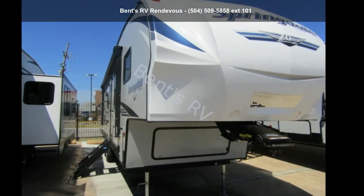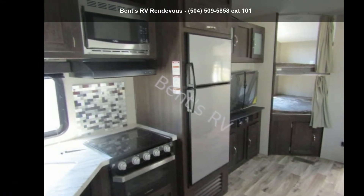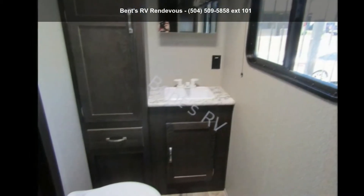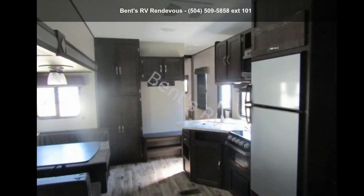Start planning your next trip in this Keystone 2019 Springdale 300 FWBH. This 5th wheel RV achieves maximum convenience and comfort combined with style and durable residential appointments. This unit is perfect for vacationing, adventuring, or just relaxing.